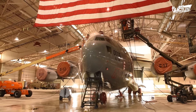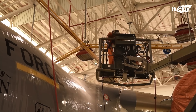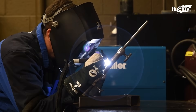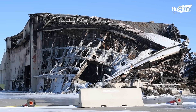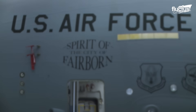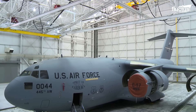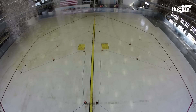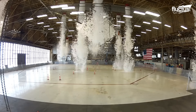Though aircraft hangars are primarily designed to shield planes and gear, they can pose unique hazards. Fires in enclosed spaces like hangars can cause millions in damages within minutes, especially when jet fuel or munitions are present. That's why modern military hangars are outfitted with foam fire suppression systems. These advanced systems rapidly smother fires by releasing a thick foam blanket that starves the blaze of oxygen.